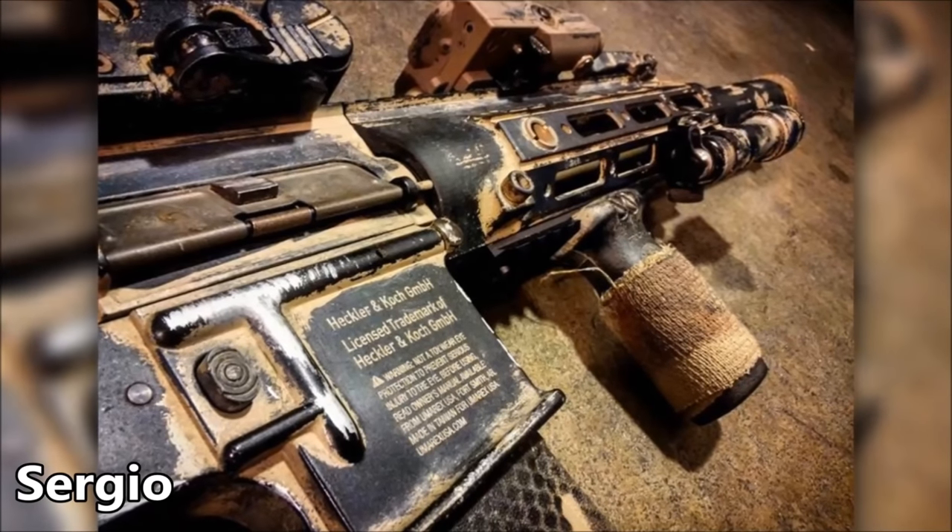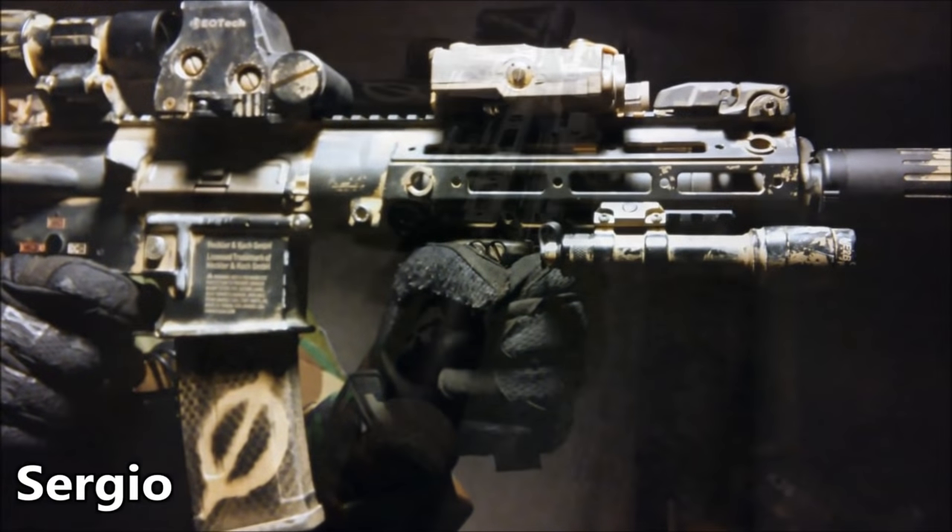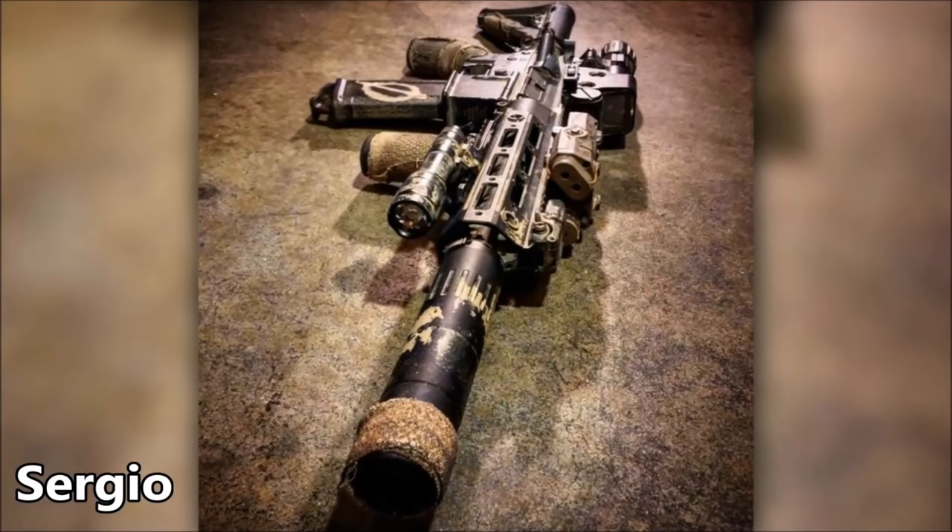Pulling this rifle apart and looking inside, you'd find a Prometheus inner barrel, a BTC Spectre MOSFET, a Maple Leaf Bucking, SHS Gen 4 12.65-to-1 Ultra High Speed Gears, an SHS V2 Tappet Plate, an SHS 15-Tooth Full Metal Rack Piston, a ZCI Anti-Heat Stainless Steel Full Cylinder, a Garter High Torque Motor, and a Super Shooter M120 Spring.